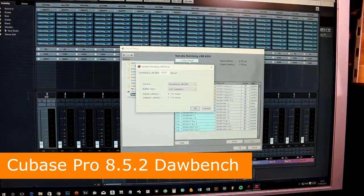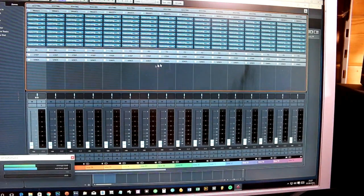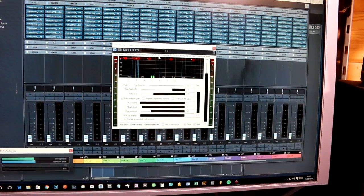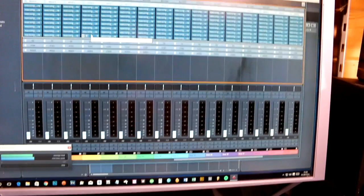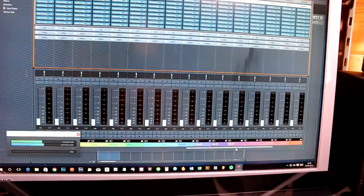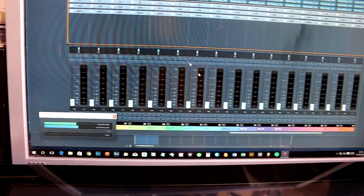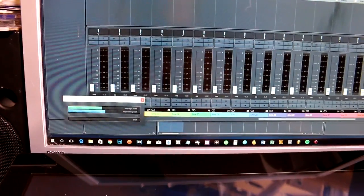We are currently running at 128 samples. I have 40 tracks of audio set up with eight inserts of the Reacom standalone multi-compressor. So that's 320 plugins in total, which is enough to sink a lot of systems. My system here is not doing too bad. We're going to play this back and take some video of the performance meter running. It's not exactly a precise test, but all we're after really is some kind of comparison.